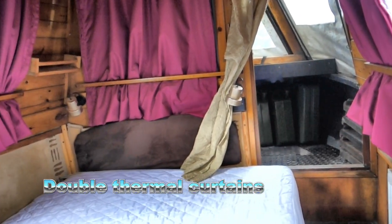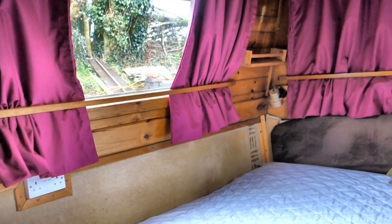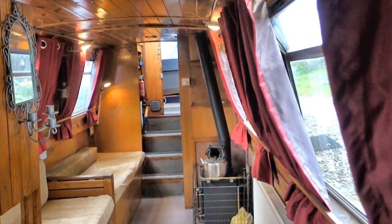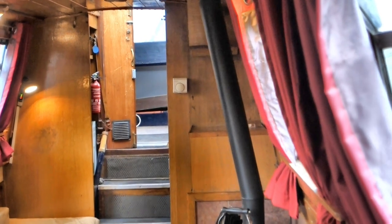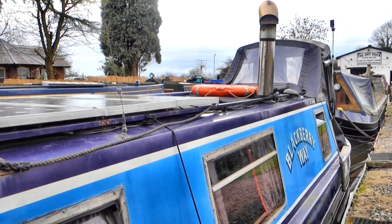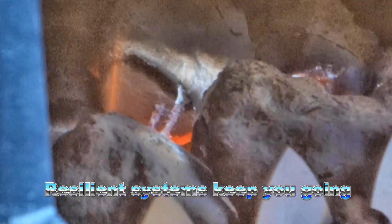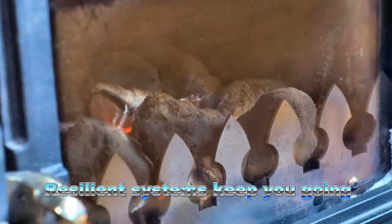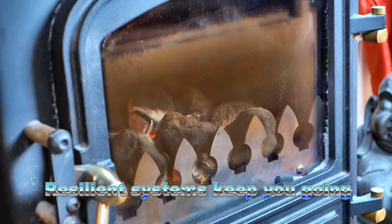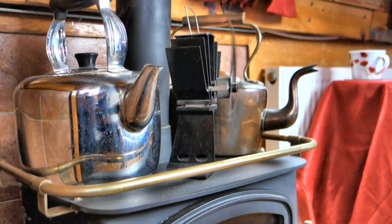Blackbury Way is a light and airy boat with big windows, all of which have double-thickness thermal curtains to help you keep cosy on chilly days. Wherever possible we've opted to install double or even triple systems to ensure we can carry on boating. The batteries are charged by the engine and by 420 watts of solar power on the roof, as well as by a charger if you're hooked up to a landline. The lovely diesel stove will see you through the depths of winter, while the Webasto heating system, controlled by a thermostat, will ensure you're warm in the spring and autumn when temperatures drop at night.